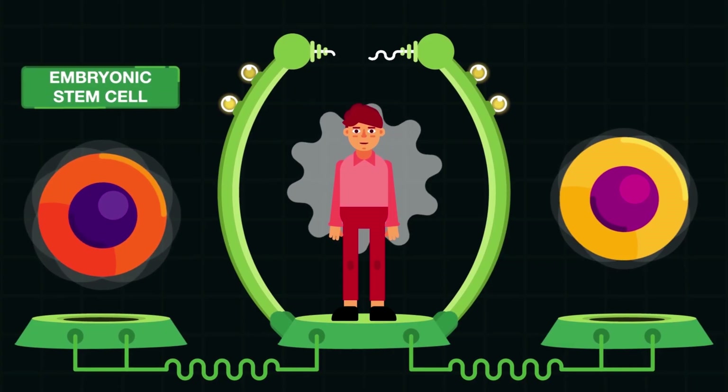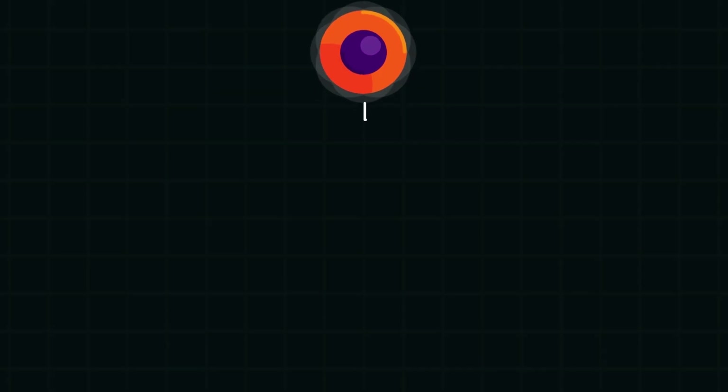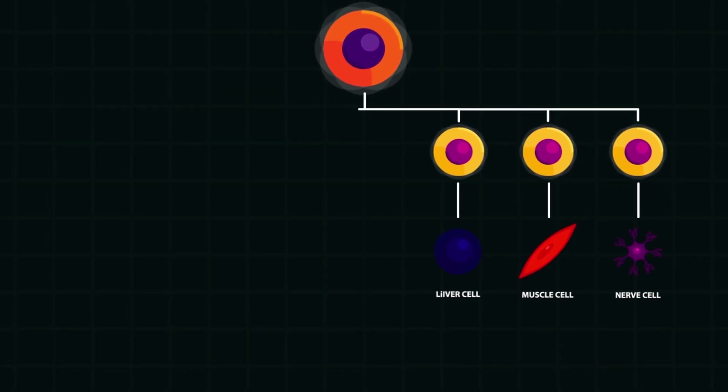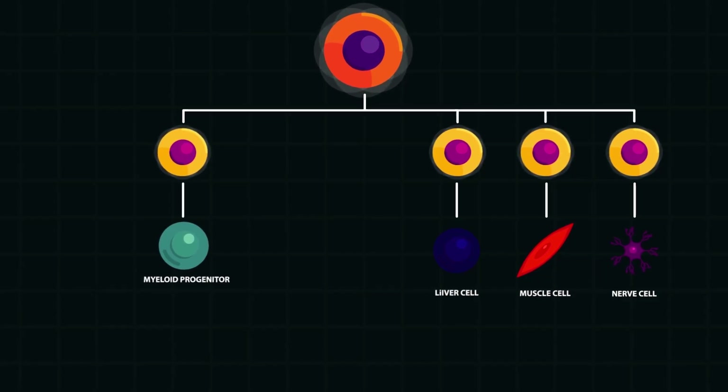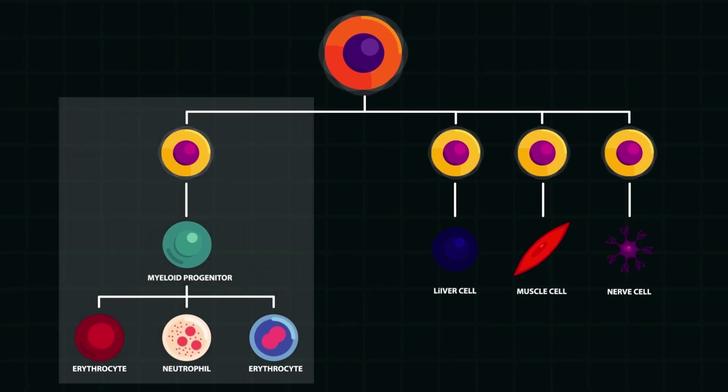These are embryonic stem cells and adult stem cells. Embryonic stem cells have the ability to differentiate into any necessary type of body cell, while adult stem cells have limited differentiation, specific only to their tissue of origin.